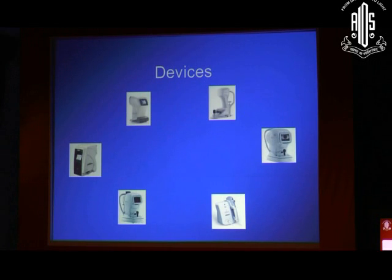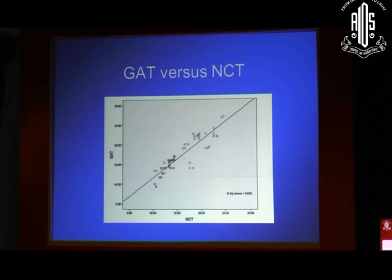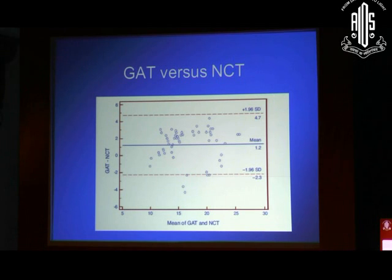There are a huge range of tonometers available. But if you compare Goldman Applanation Tonometry, the gold standard for tonometry, versus non-contact tonometry, you find that in general, NCT tends to underestimate a little bit compared to Goldman Applanation Tonometry. And if you look at this graph, which basically tells you how different the two instruments are, you find that 95% of the time your values could range between minus 2 to plus 5.